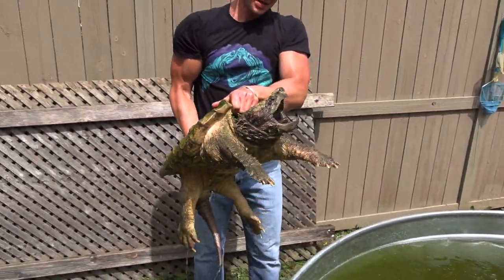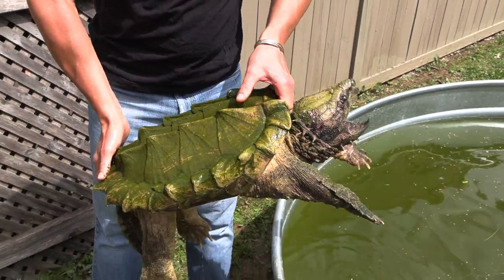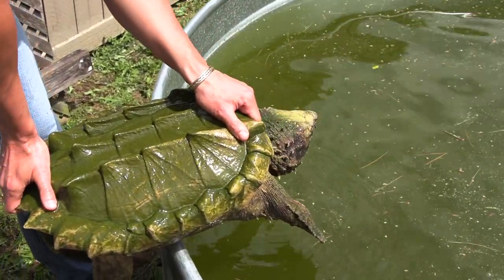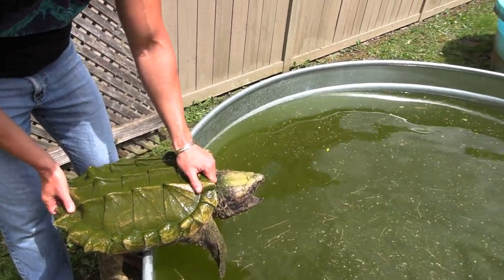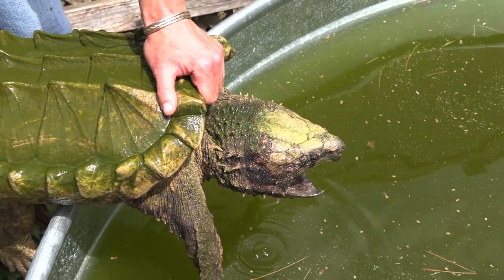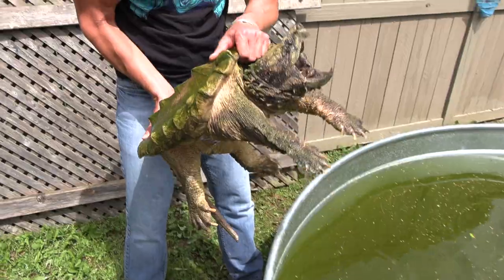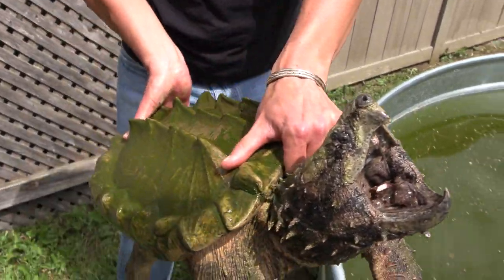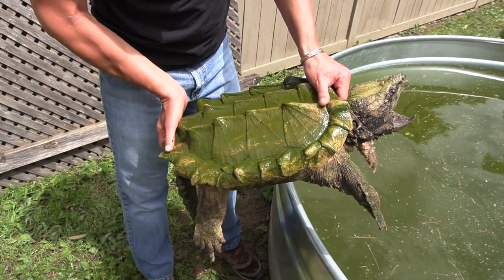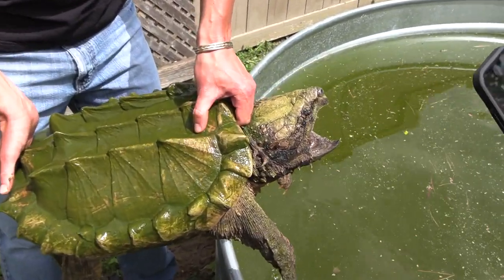He's not that big as far as snappers go — maybe 50 pounds. He's got a big old head, and you can see he's actually got a lot of pollen on him from all the trees, plus some algae growth. He's actually 22 years old — hatched in 2001, so he's still just at that cusp of maturity. This specimen might actually be a female — it's kind of hard to tell on these guys at this age. We'll probably know in a couple of years.